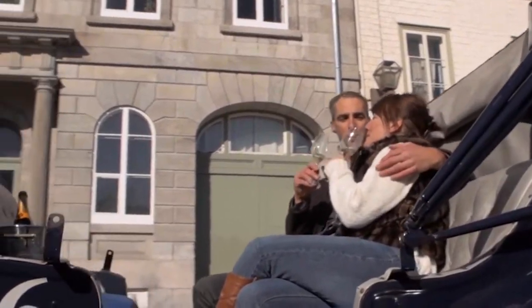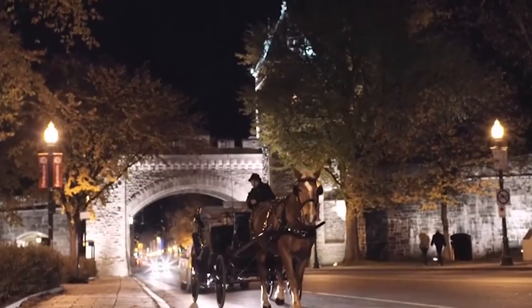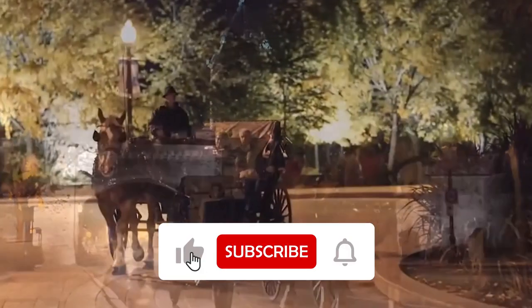It's a memorable and relaxing activity that offers a glimpse into the city's past and allows you to enjoy the scenery at a leisurely pace.